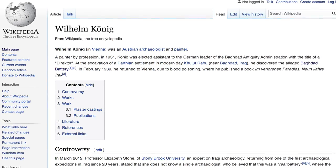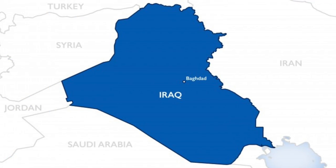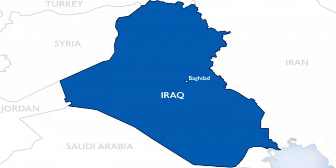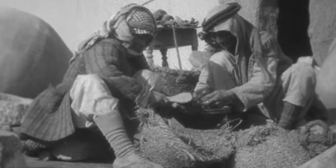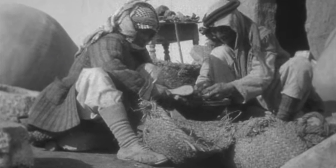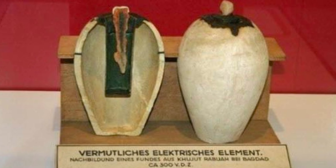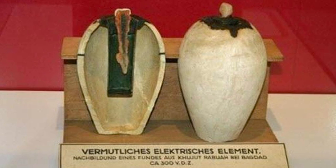The story begins in 1930, when Austrian archaeologist Wilhelm Koenig took part in a German archaeological expedition in modern-day Iraq, which he eventually went on to direct. Eight years later he was working for the museum in Baghdad, excavating a Parthian site at Kujut Rubu. It was during this excavation where he discovered a 15cm high ceramic vessel. From the outside it was somewhat ordinary — nothing special — but he found that it contained a cylinder of sheet copper.